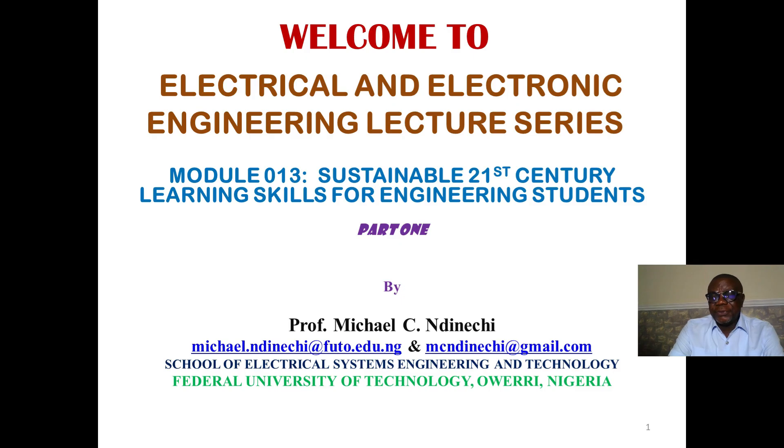Recently I've been delivering lectures on the Engineering Lecture Series. Today I will digress a bit to talk on 21st century learning skills. As students are being taught, it is good that they are made to be conversant with the skills they need to imbibe to be relevant in the 21st century. I sincerely hope that students as well as their lecturers will find this topic very useful.